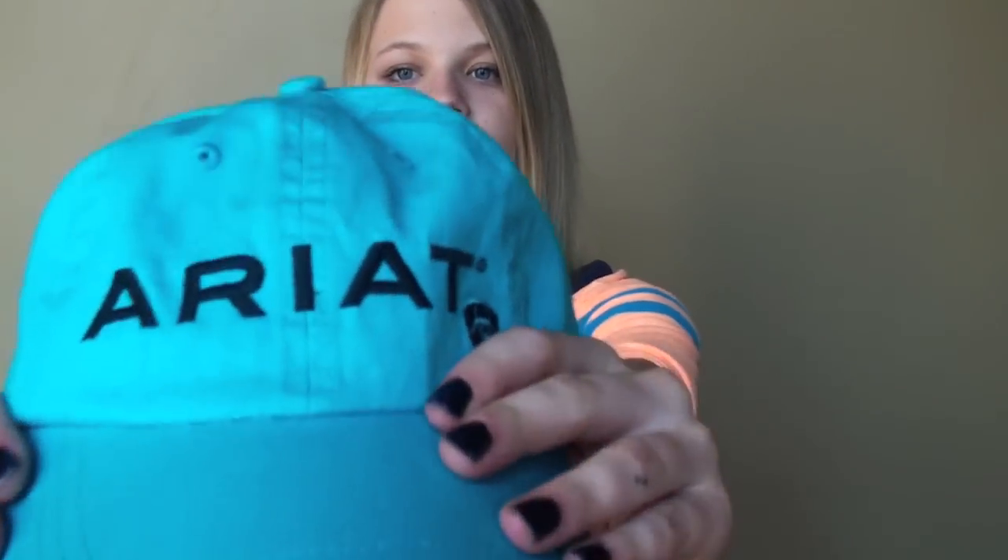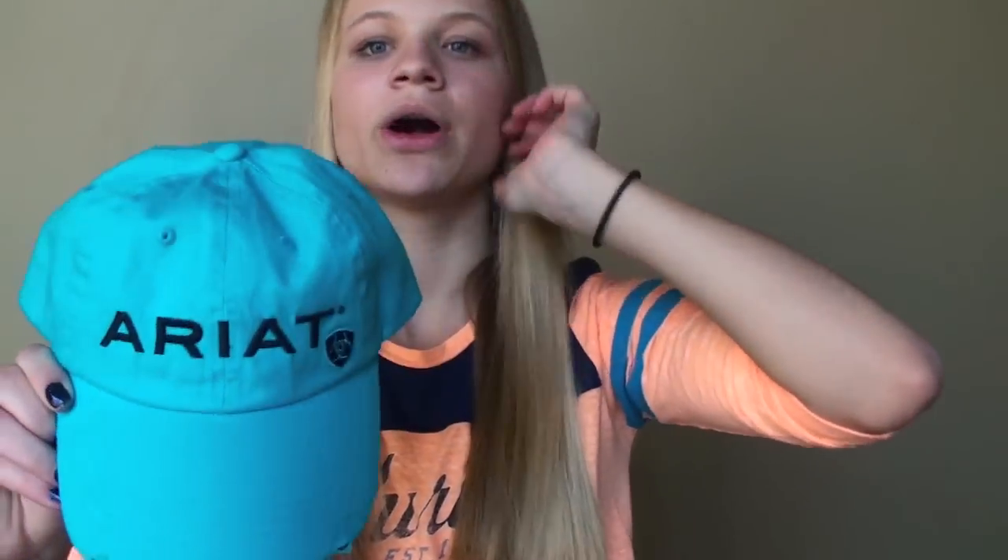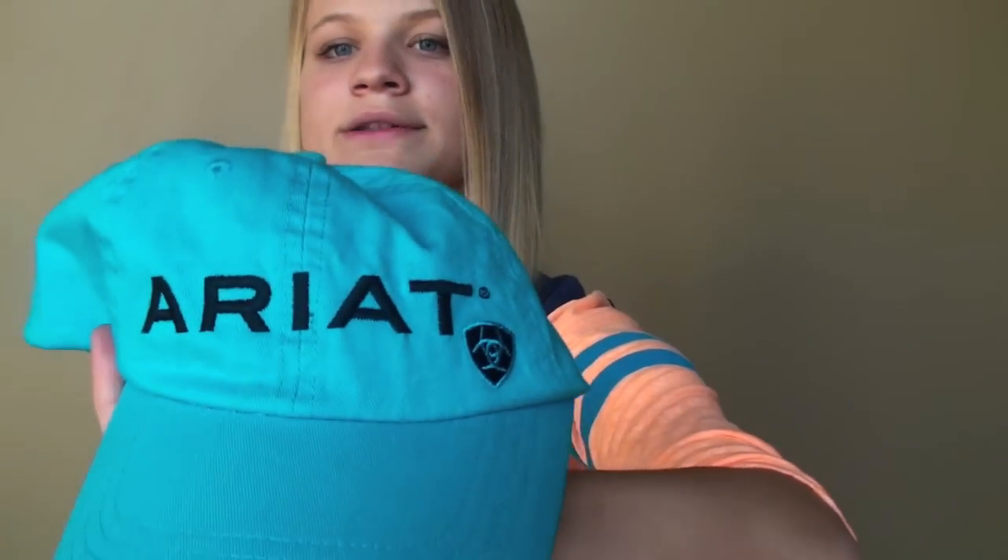For my birthday my friend Jaclyn got me this awesome hat by the brand Ariat. I have one like this but it's a different color. This one is a really cool electric blue with really cool frayed edges on the bill and it's got the Ariat logo as well as Ariat written on the front. I've already worn this to the barn and it's really, really cute. Thank you Jaclyn if you're watching this.